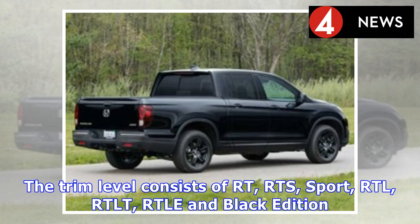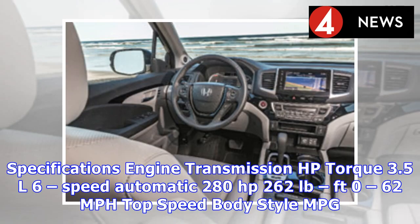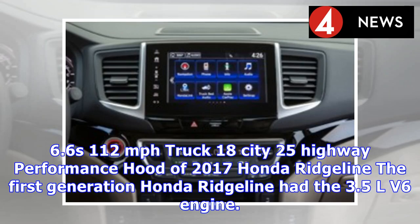Specifications: Engine — 3.5L V6; Transmission — 6-speed automatic; HP — 280; Torque — 262 lb-ft; 0–62 mph — 6.6 seconds; Top Speed — 112 mph; Body Style — Truck; MPG — 18 city / 25 highway.